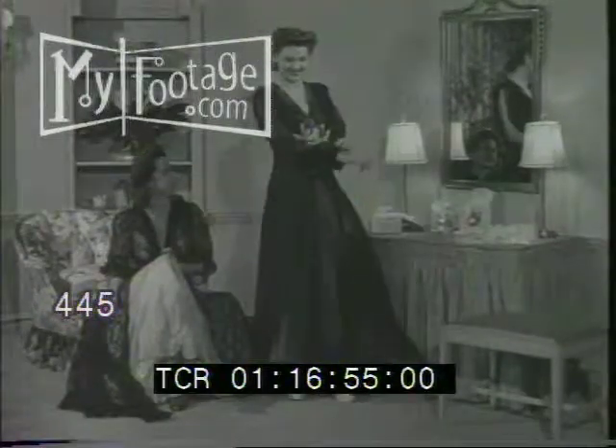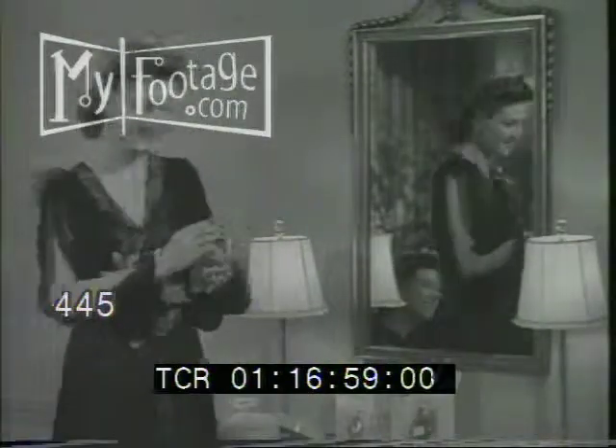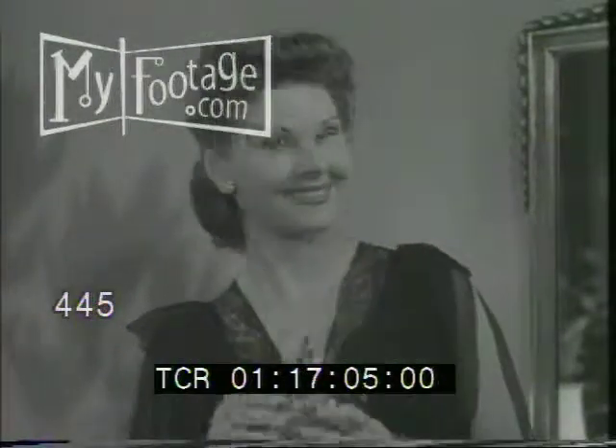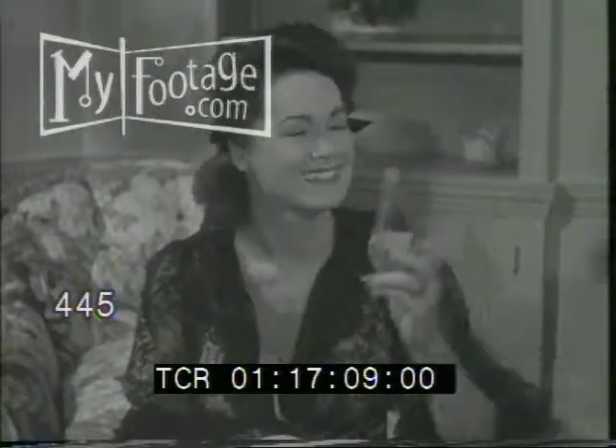A boudoir ensemble trimmed with a delicate web-like fabric, and we climax with lace and perfume. She's clad in filmy gossamer and emanates a flowery fragrance. It's just too ravishing.